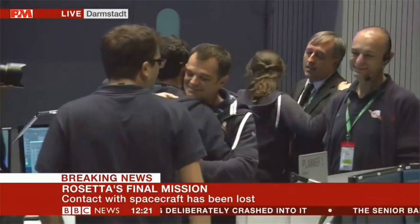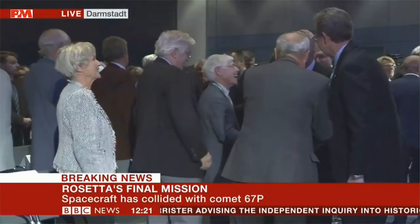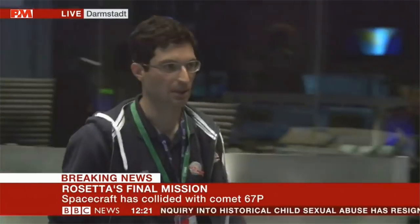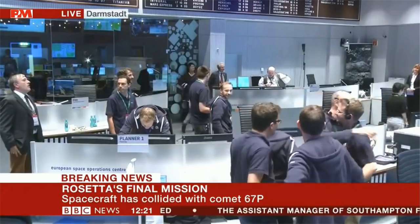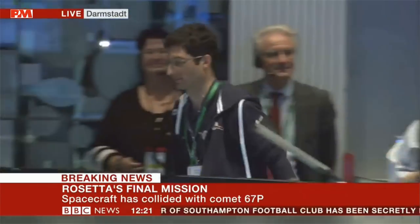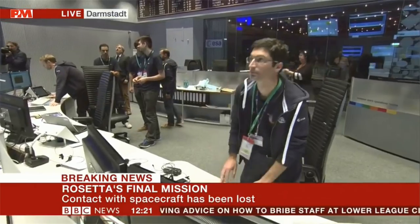They're looking at the last bits of telemetry, seeing if they can learn exactly how the machine turned off. But it happened on time as predicted. Sylvain's taken his headset off — he's the mission driver — a lot of emotions coming through, people hugging. A special moment for everybody here. This has been a mission so long in the making, conceived back in the 1980s, sanctioned for go-ahead in '93, a 10-year journey through space. People have spent entire careers working on this, and every day they've been talking to it, sending it commands.